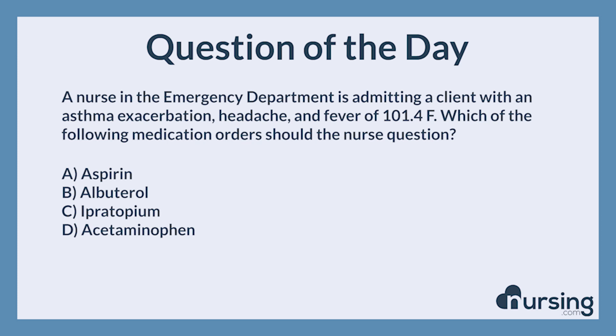Are you looking for the best NCLEX question bank on the planet with the most detailed rationales? Head over to nursing.com/NCLEX to check out our NCLEX prep products. Happy nursing.